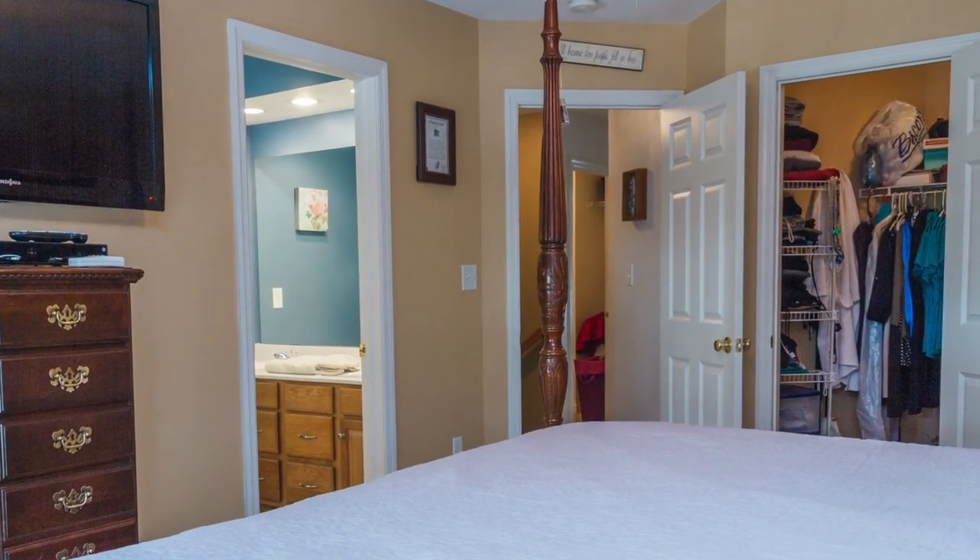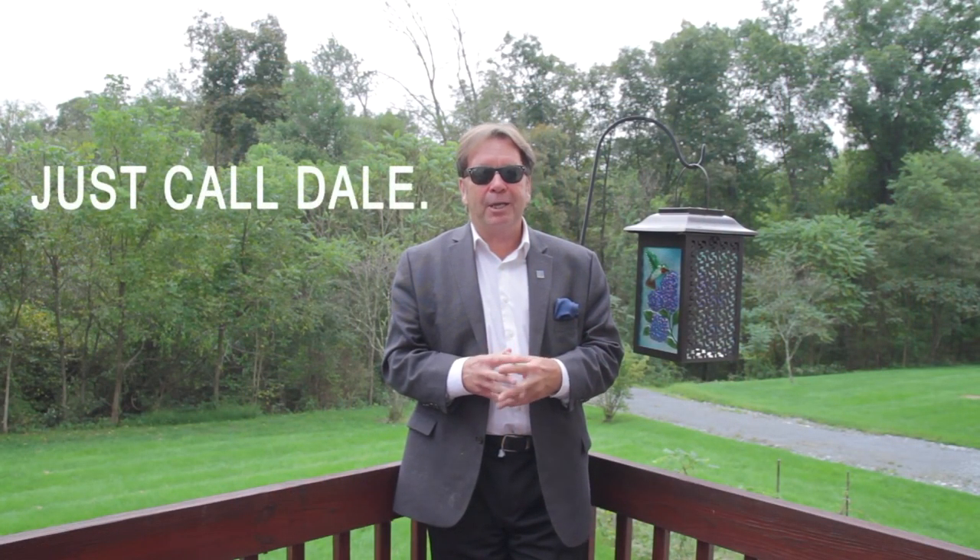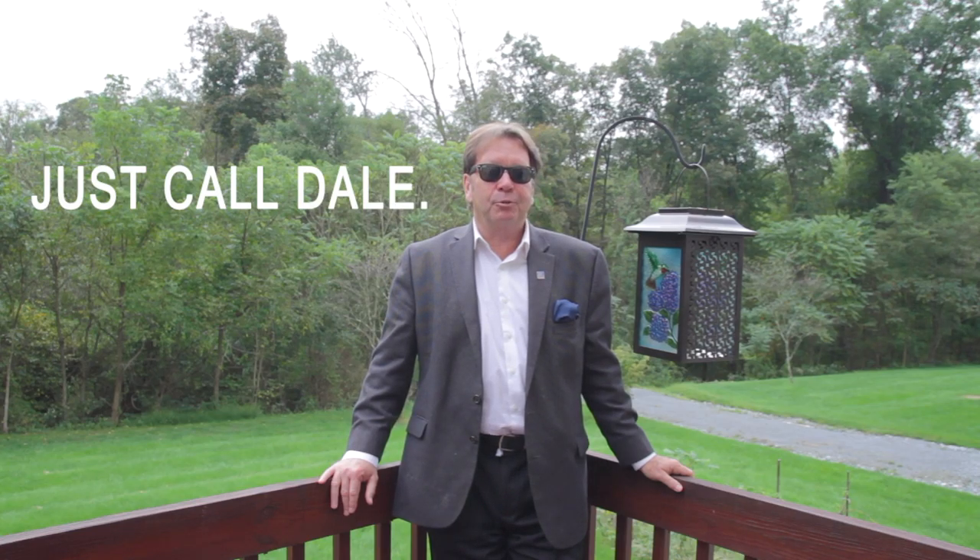Do you like this home? Would you like to see more? We'd love to show it to you. Just call Dale at the Stipe Realty Team at Coldwell Banker Residential Brokerage.